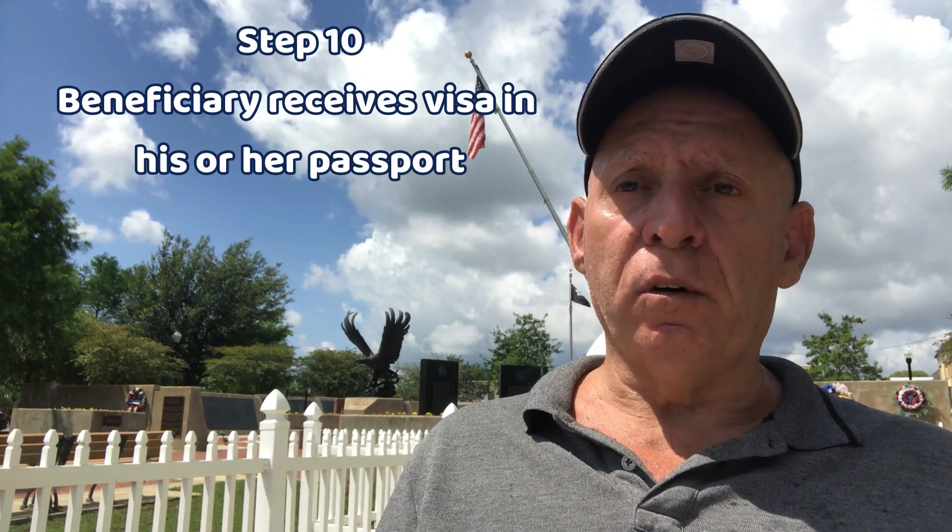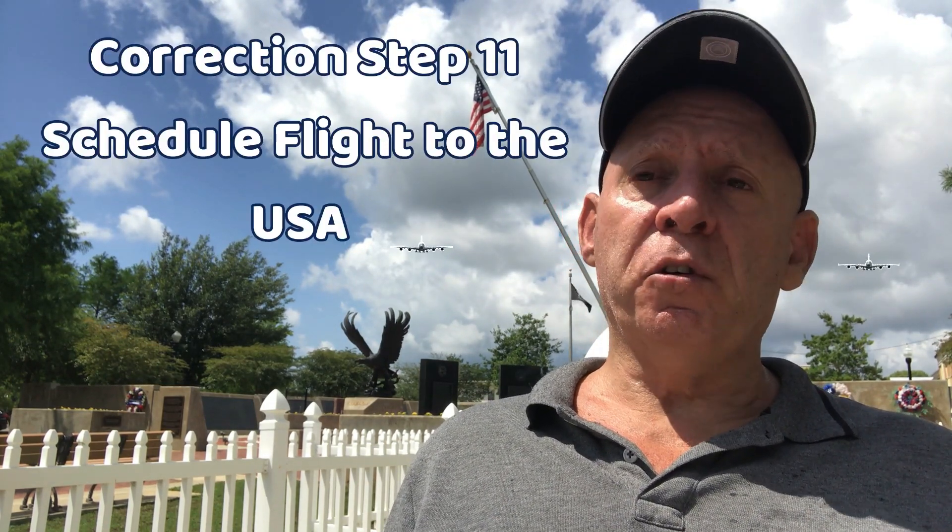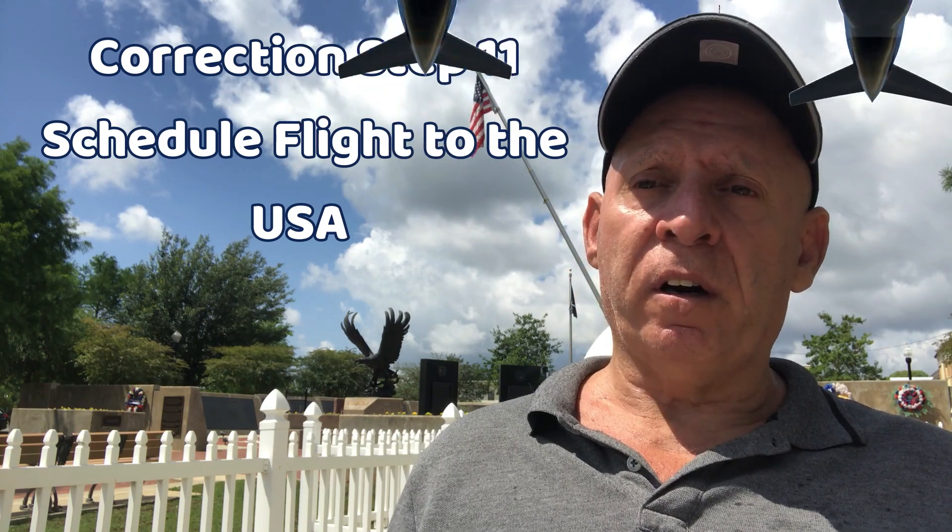Step ten: after the visa interview, your beneficiary receives the visa in his or her unexpired passport — unless you're from Venezuela. Then you schedule your flight to the United States, board a plane, and join your family in the USA, where you get married within 90 days — not 91, exactly 90 days or less — and start your lives together.